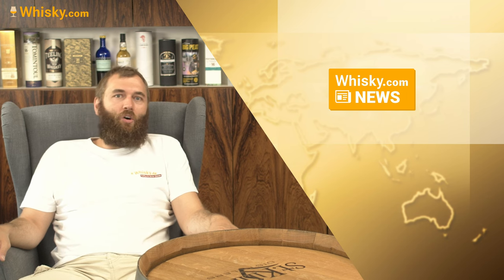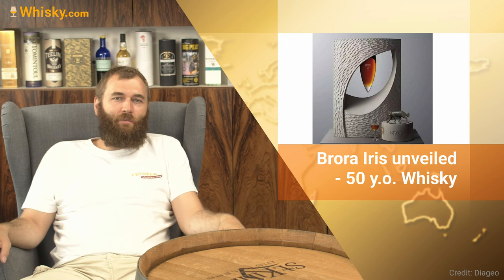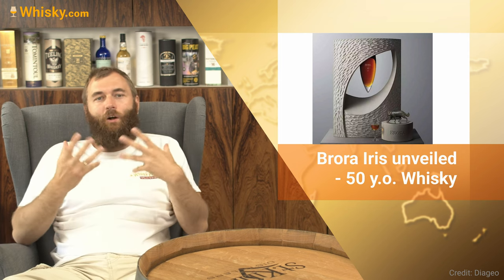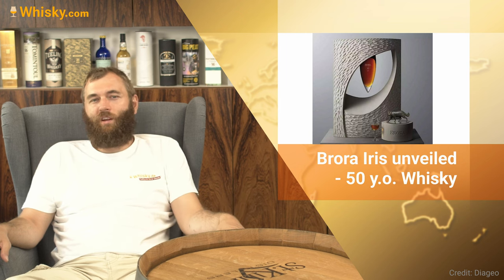Then we have a somewhat more expensive whiskey — the Brora Iris, 50 years old, the oldest bottled Brora yet. It's just one bottle, an ensemble with a stone sculpture by artist Michel de Brun. It depicts the eye of a wildcat, the heraldic animal of the Brora distillery. The stone it's sculpted from is the same stone the Brora distillery is built with. It will be sold at Sotheby's in October — one bottle, distilled in 1975, with 1.5 liters of whiskey. It's really an art piece and will be very expensive.